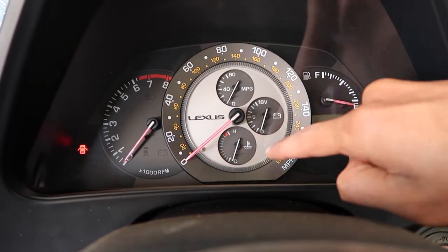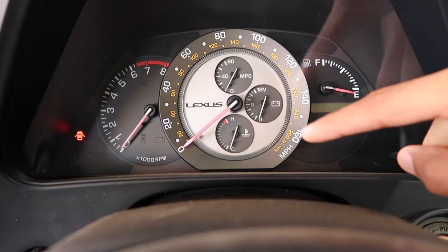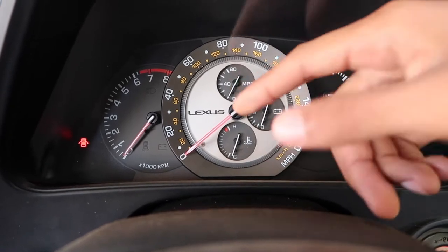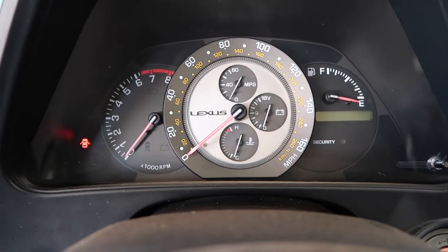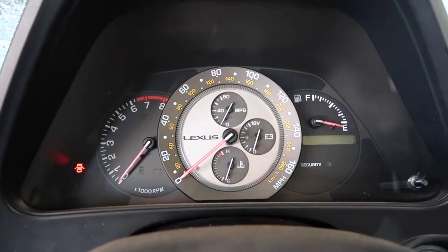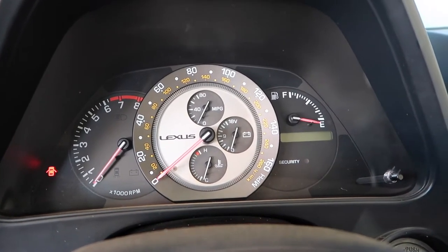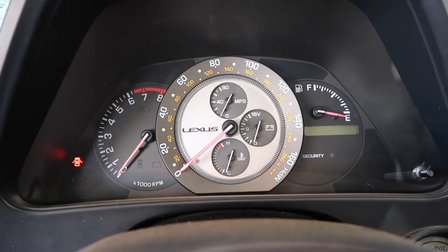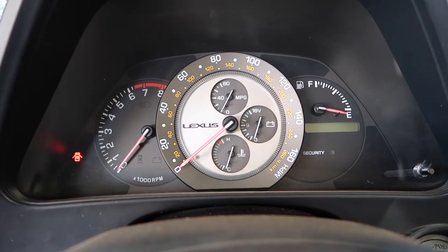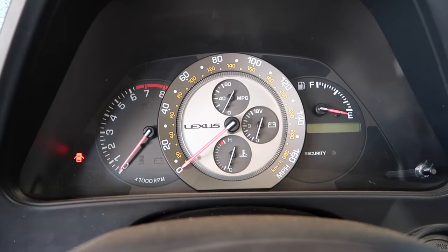The way the tach moves, the way the speedo moves — I don't know why Lexus, or Toyota in general, did this, but they give you your MPGs, which will tell you you're doing like 80 miles per gallon, but you're really never getting that. So that's kind of pointless. I wish they would have added something more helpful, like an oil pressure gauge, or the temperature gauge — which, you know, is there — and the battery gauge, which I guess is useful. But the MPG one I find to be pretty useless. The cluster is one of my favorite parts about it.